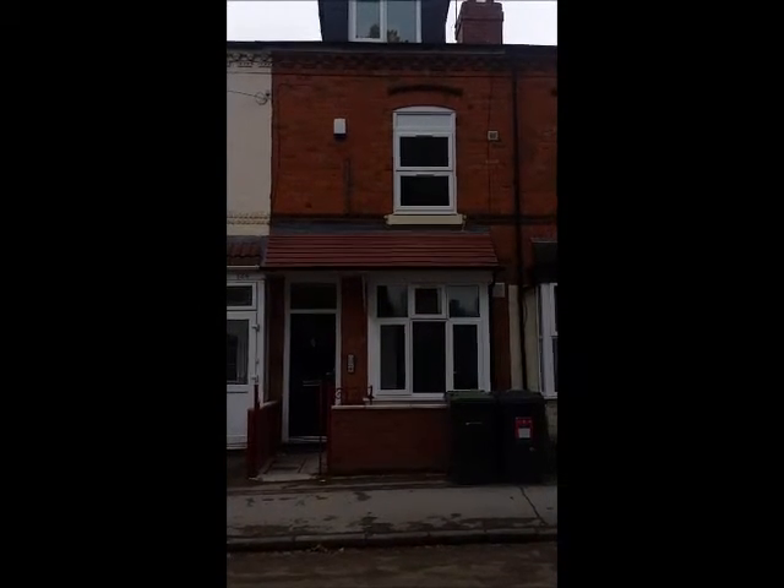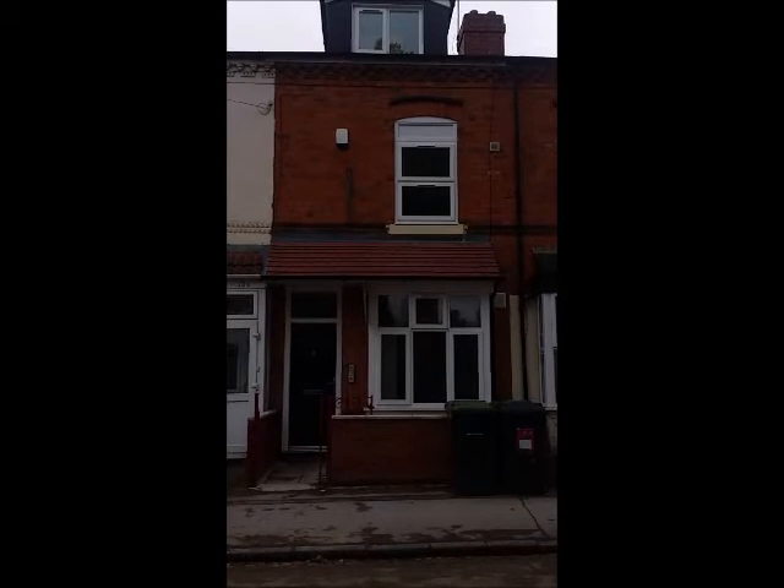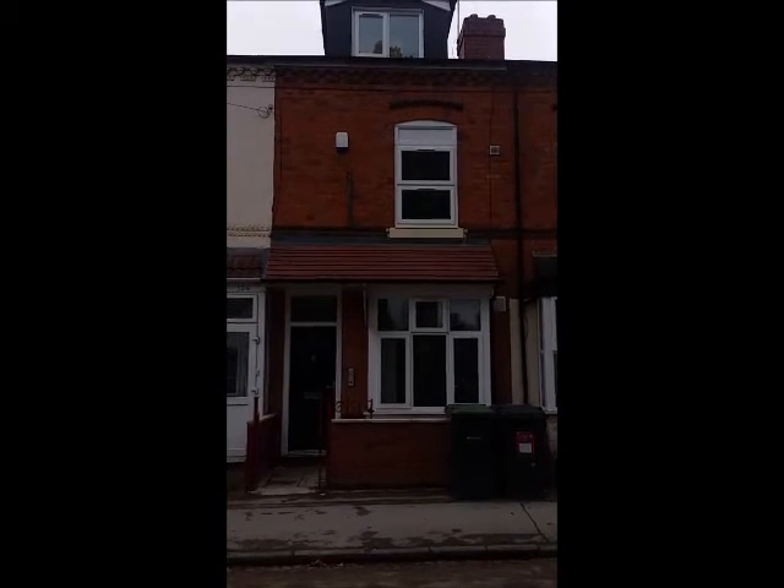This property was fully renovated in 2015. It is located a 5-minute walk from the University of Birmingham. The property has 6 double bedrooms and a large open plan kitchen and living area.